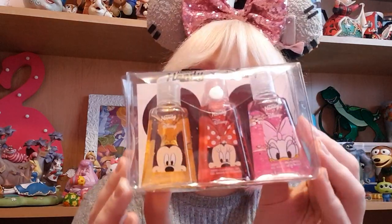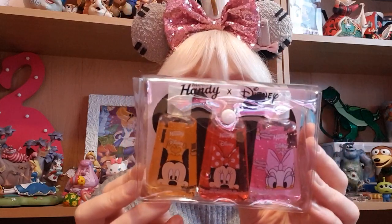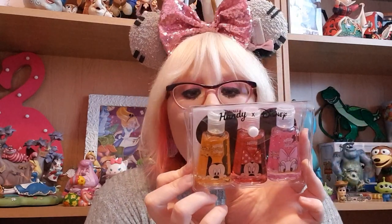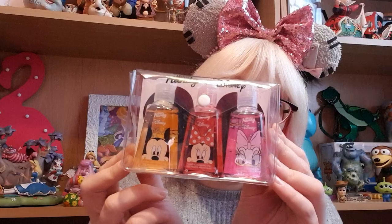I picked up this adorable three-pack of hand sanitizers — Daisy, Minnie, and Mickey. The only reason I bought this very expensive 11-euro pack is because it has Daisy on there. There was basically no Daisy merch anywhere in Disneyland Paris, which broke my heart, so when I saw she was actually on something I had to get it. You can never have enough hand sanitizer anyway! The scents are Cherry Cherry, Hello Sunshine, and Flower Power — the cutest names ever.